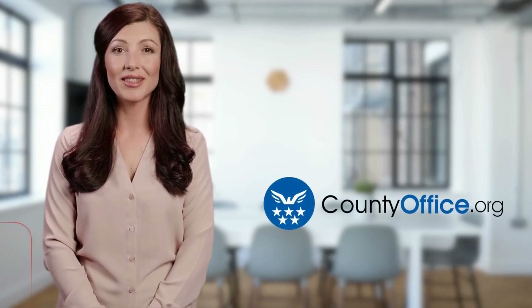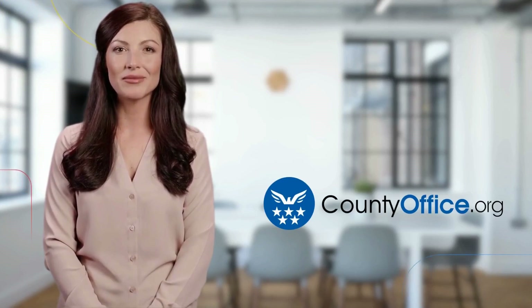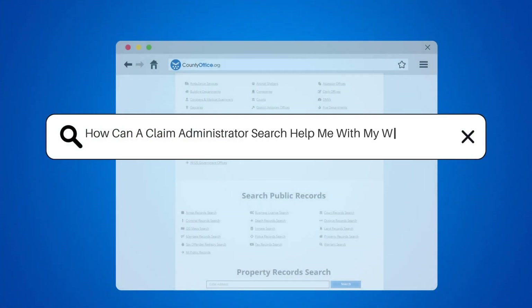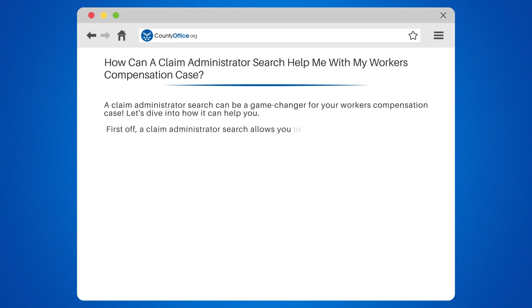Welcome to County Office, your ultimate guide to local government services and public records. Let's get started. How can a claim administrator search help me with my workers' compensation case? A claim administrator search can be a game changer for your workers' compensation case. Let's dive into how it can help you.